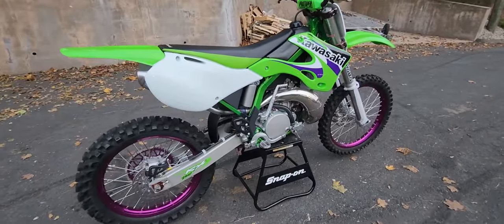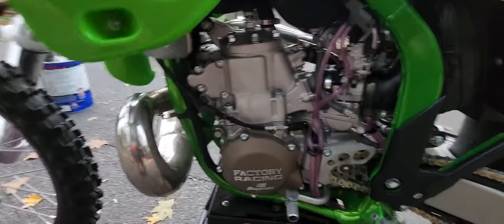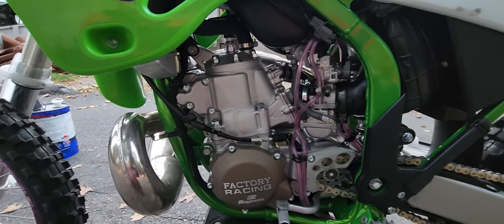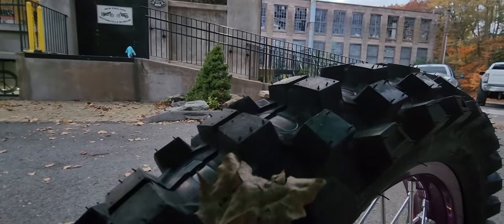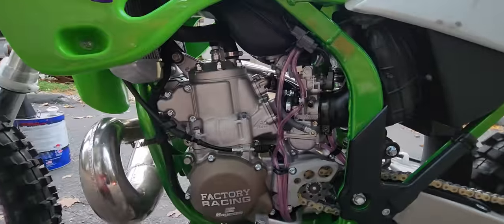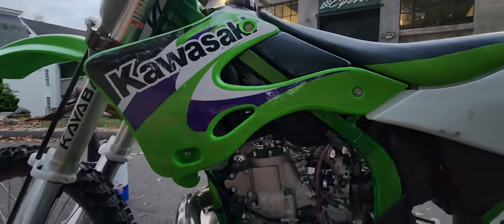This is not an ordinary 250. This thing's been sent out to Millennium Technologies and bored and plated and ported to 300cc's of two-stroke monster power. It is absolutely stunning. It has not been ridden since it was built — just three heat cycles and it's ready to go. We'll be doing a couple of riding demos on it later this week, so stay tuned.